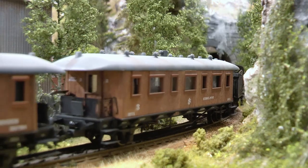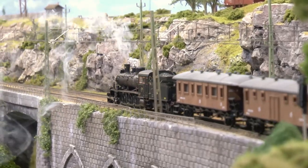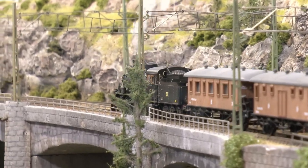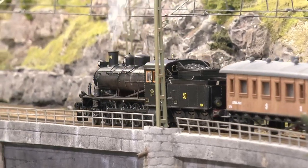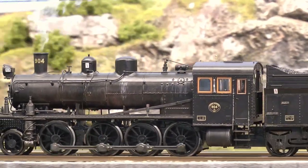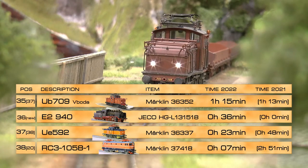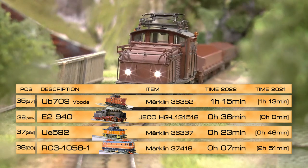The E2940 mostly ran because it was introduced on the layout in October, and I also had some issues with turnouts. It's a bit sensitive to track irregularities, so it has been sitting in the display case for some time. However, it has a fantastic sound map, runs beautifully on level flat tracks, and has a built-in steamer unit — which I think is a must for steam locomotives. I'm hoping to run this more in the coming year.